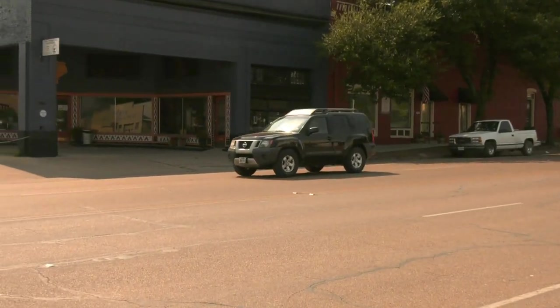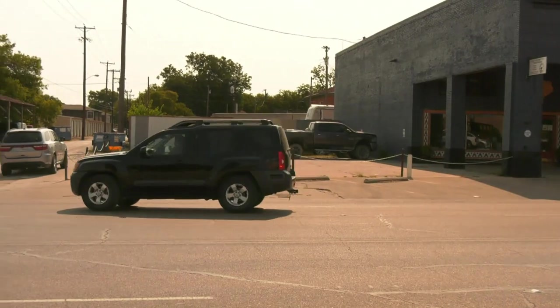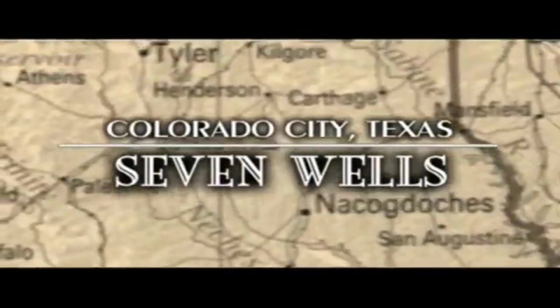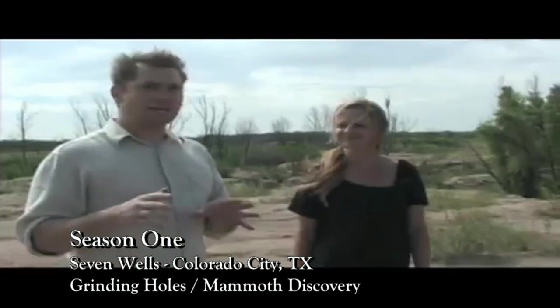So we're headed over to learn about what might be the oldest Expedition Texas find to date. Previously, that title was held by a natural feature that held several clues to an ancient past.